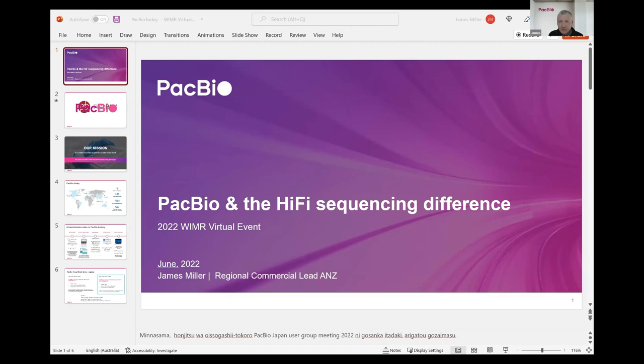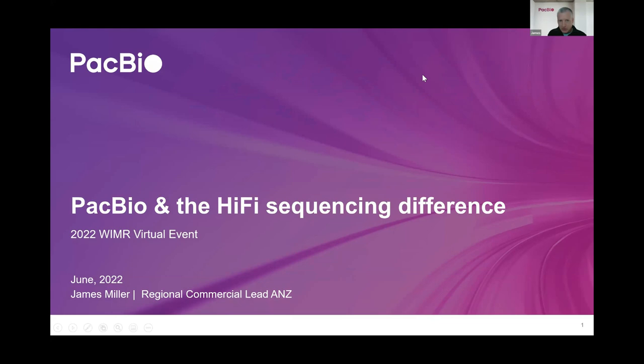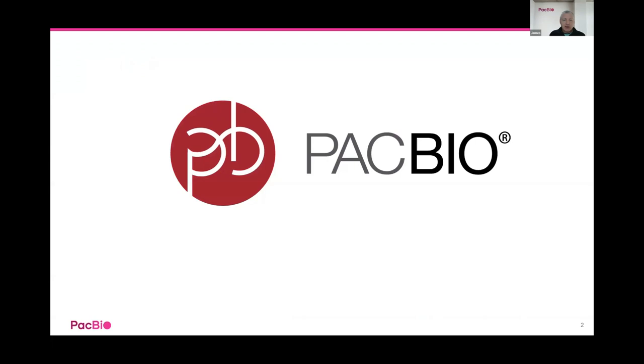Excellent. Thanks, Joey. So I'm just going to give a quick intro to PacBio before Paul talks about the applications. Many of you might have noticed that our PacBio logo changed and we updated our branding, which really reflects how much PacBio has changed as a company over the last couple of years.